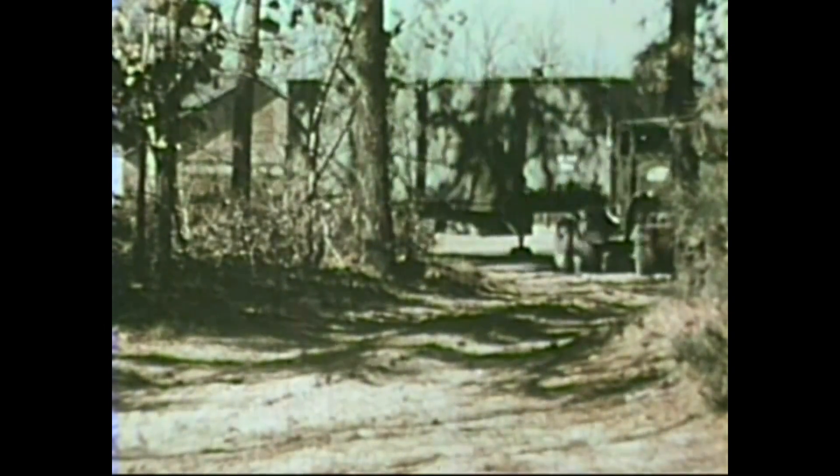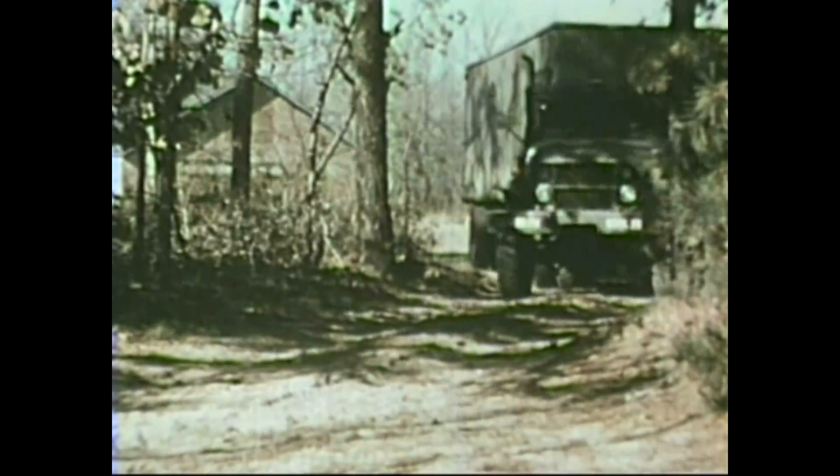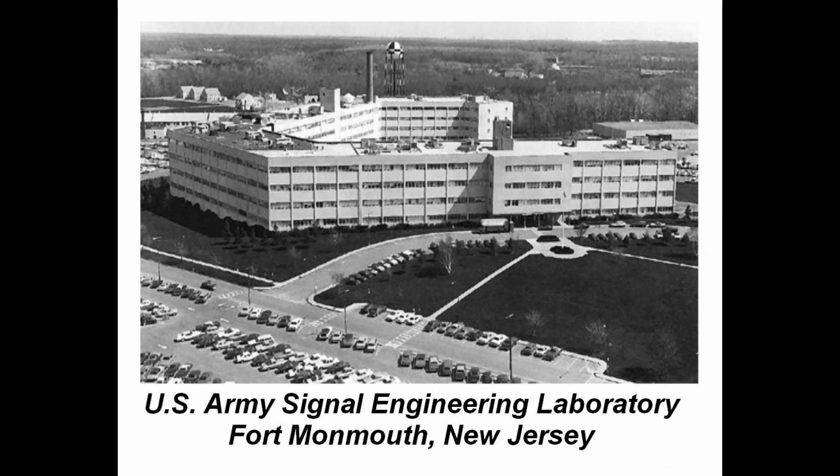The MobyDick could be transported via Army aircraft to whatever location required. The first MobyDick computer was delivered to the U.S. Army Signal Engineering Laboratory, Fort Monmouth, New Jersey, in December 1959.